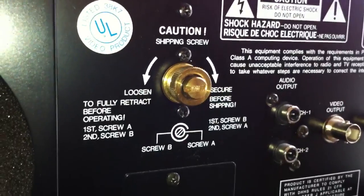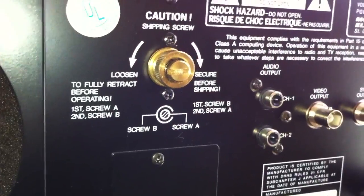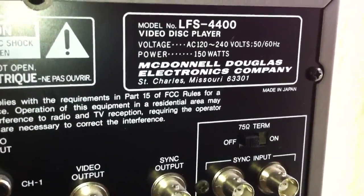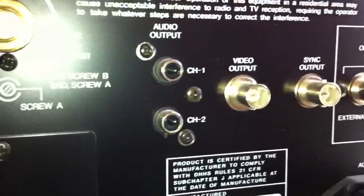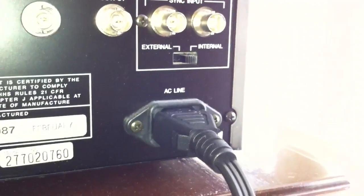Let's go ahead and move around to the back. You have an RS-232C computer port, a big air filter for the internal cooling fan, and a screw to basically lock down the shipping part of it — I'm assuming that's securing the laser when we ship it. It shows the model number, voltage, the fact that it's made in Japan, and then McDonnell Douglas Electronics Company in St. Charles, Missouri. There are jacks for sync input, sync output, video output, and audio output. The serial number and date of manufacture was February 1987. You've got a standard AC line cord like you see in the back of a computer.